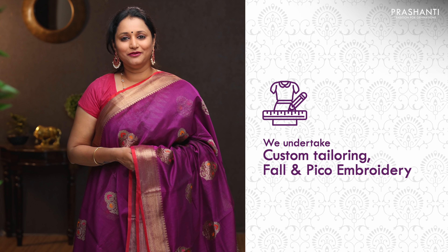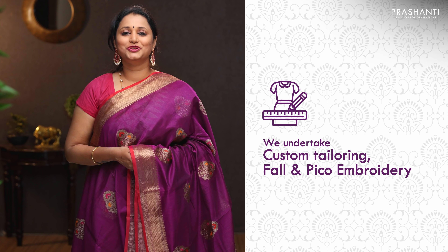We undertake custom tailoring, fallen edging, and embroidery. If you wish to get your blouses done, there is an option available in the product page — you can click that. You can also reach out to our customer support team; we will be more than happy to help you with your blouses.